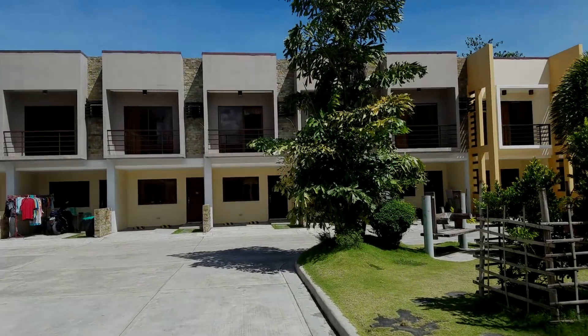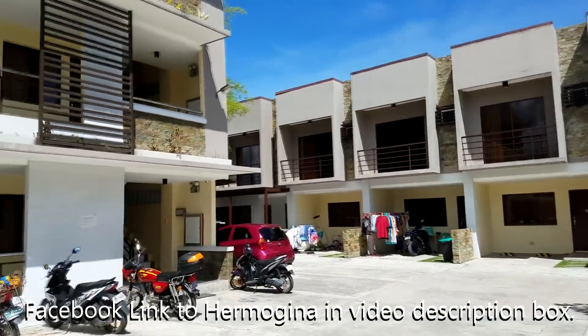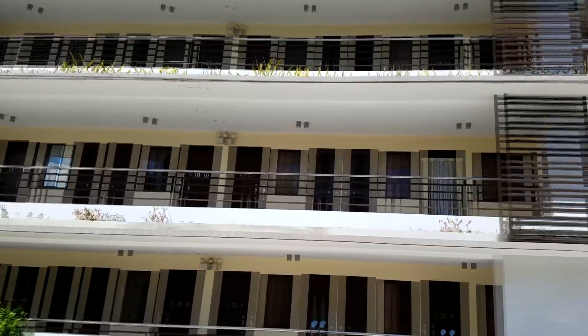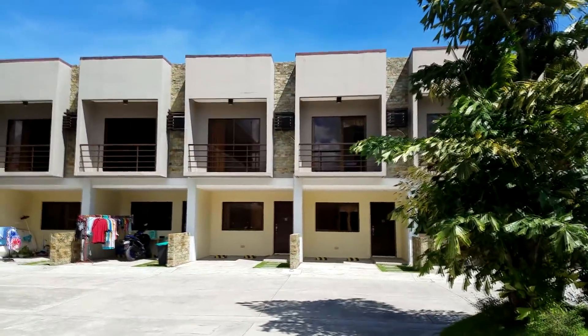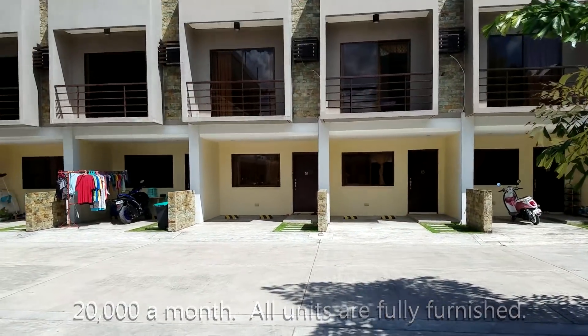This is Hermogena Apartments. It's just south of Robinson's Mall — about three minutes south. These are the studios, all furnished for $12,000. The two bedrooms over here are $18,000. A couple of people I know have stayed here.